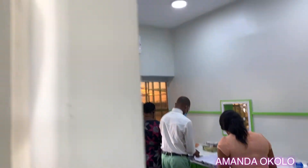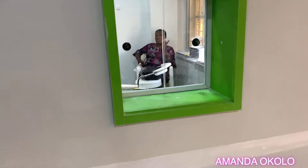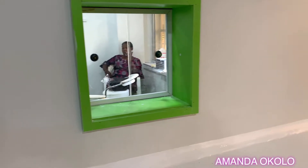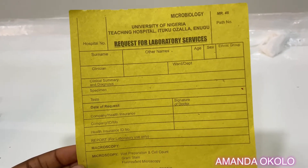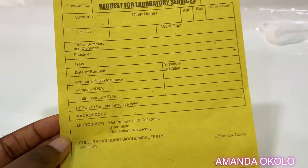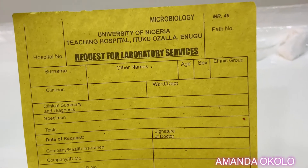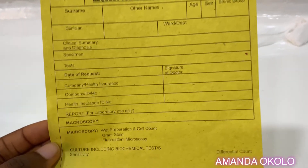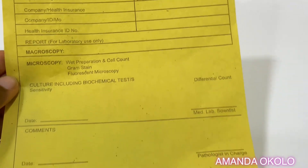There's another window in the reception — I should call it the sample inlet — which leads directly to the processing lab, so samples collected at the reception are easily transferred to the processing lab. This is what our laboratory request forms look like. Every patient is expected to come to the lab with this form alongside their receipt as proof of payment. This request form helps us know the exact diagnostic tests that the doctor requires us to perform.